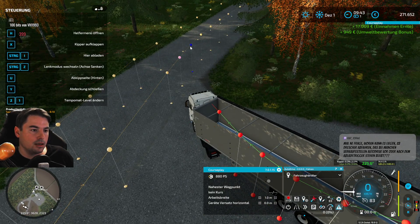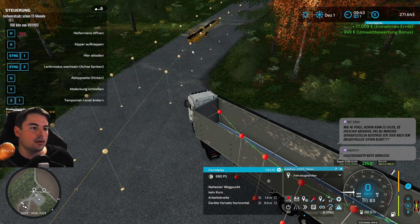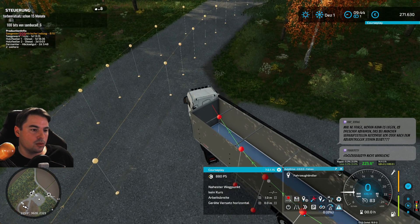Oder war das jetzt noch hier hin und irgendwie so – weiß nicht, welcher Knopf ist das denn? Vielleicht ist das nicht den hier zu berühren schon, oder muss ich den noch klicken?